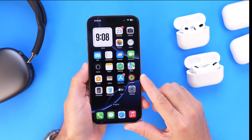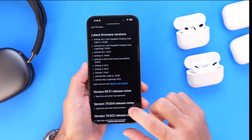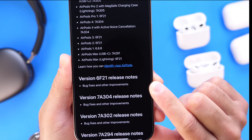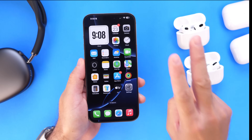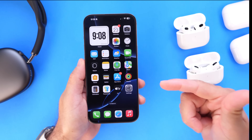In this video, we're going to go over what's new or what's actually been improved, because Apple mentions that with the latest firmware update, according to the release notes, as per usual, this one brings bug fixes and other improvements. I've been testing multiple AirPods over the past 24 hours and I've noticed two issues that were addressed here.